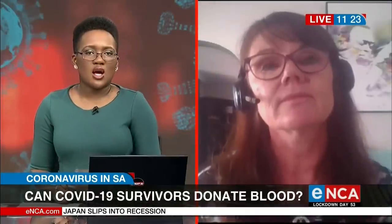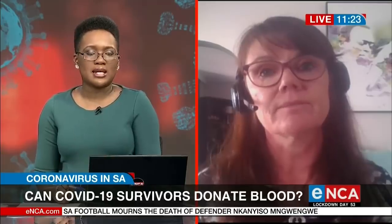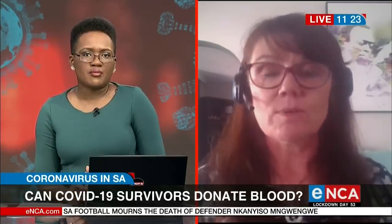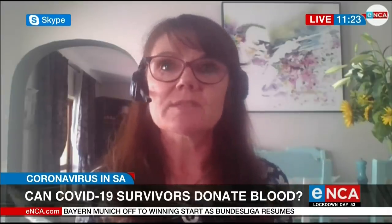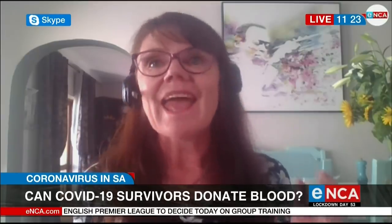How soon can this process of survivors donating blood begin in South Africa? We have two protocols. The first is to enroll donors, collect the plasma, test it, and process it. The second protocol is to start the treatment. The first protocol has already been approved — we started last week. We have three donors who have already provided their pretest samples, and another four donors this week providing pretest samples, after which they will start actually donating their plasma.